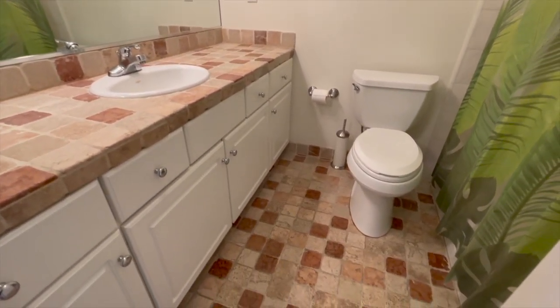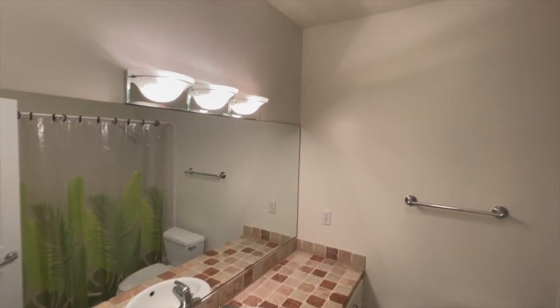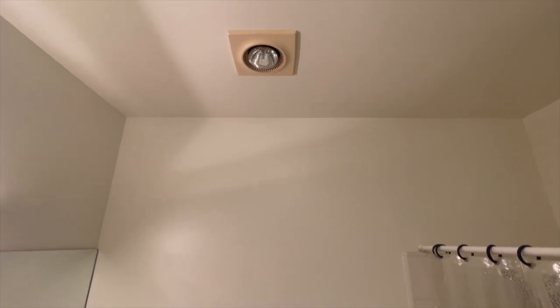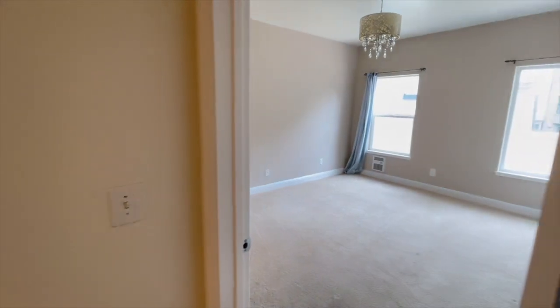Here is the guest bath — lots of countertop space, big mirror, there is a heat lamp up there for those cooler days, and then we have a shower and shower accommodation.